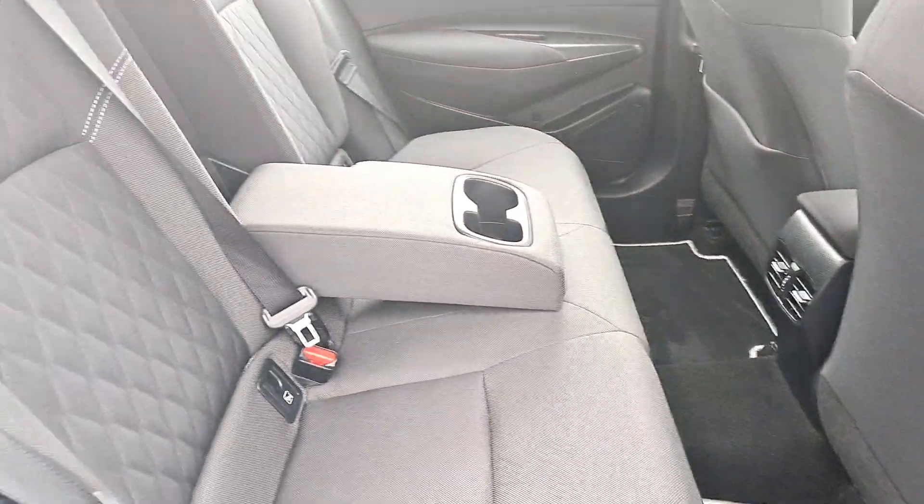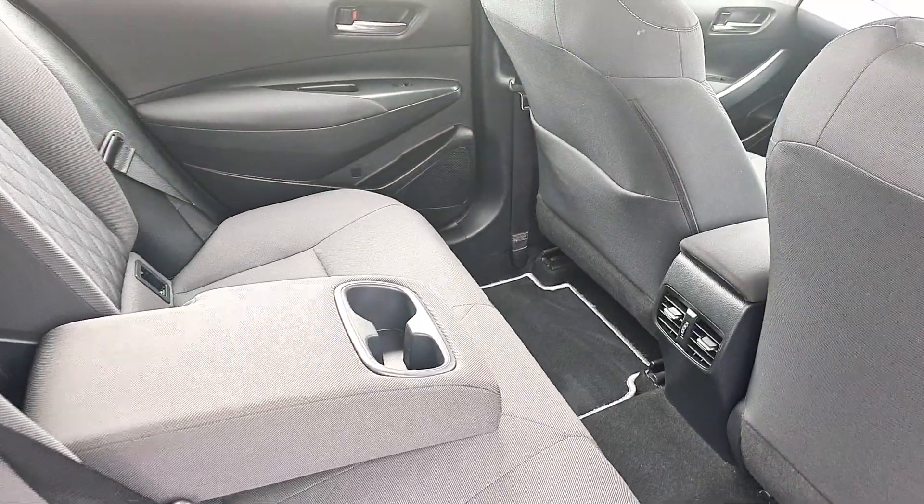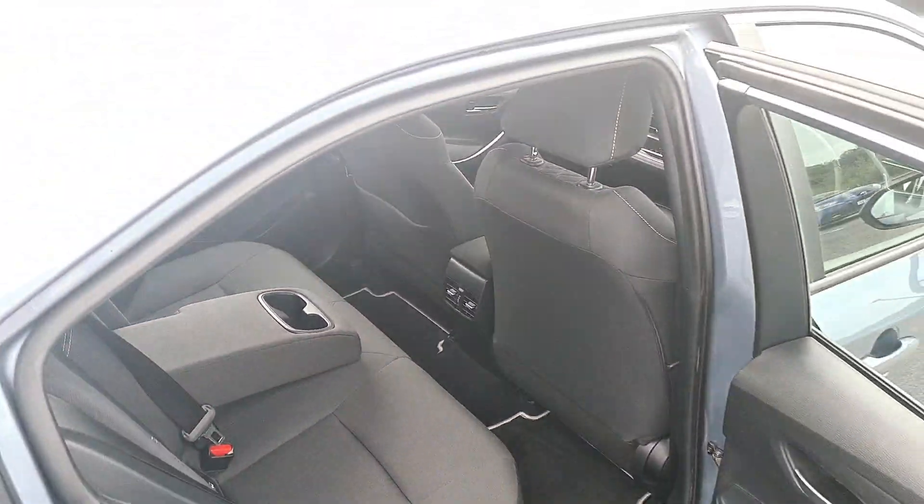Inside the back seats, you have a full fold-down armrest with cupholders. You have ISOFIX points left and right. You have air vents in the center, a storage pocket in the back of the passenger seat, and electric windows in the rear.